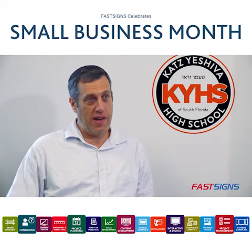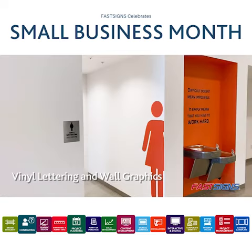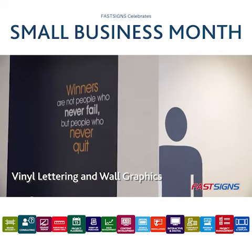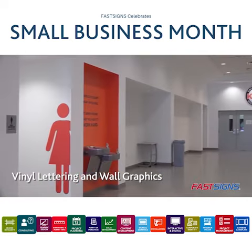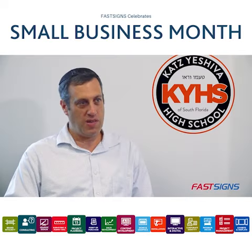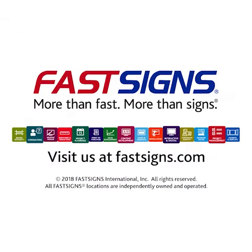Our interior designer and FastSigns worked together on those accent walls — quotes and colorful walls behind the water fountains, and even on the bathroom doors to have those silhouettes to bring it all together. So they're not just a sign company; they really worked with us to design the whole campus, and that's really created a beautiful product.